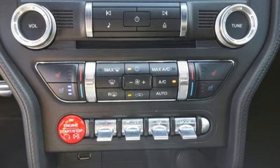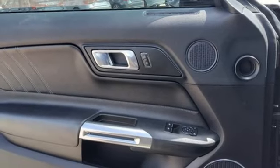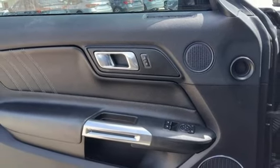Voice activation, manual tilting steering column, wireless phone connectivity, and front heated and ventilated leather bucket seats.